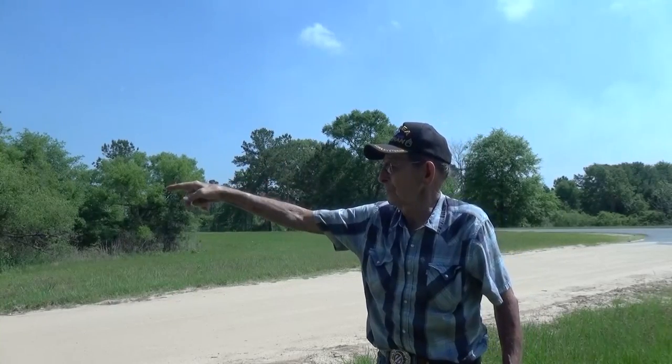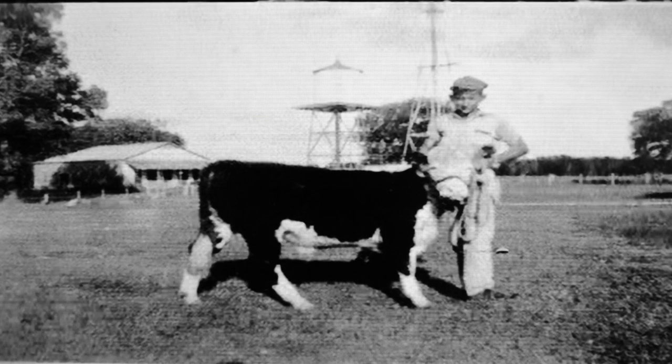The Butler house stood directly behind me here. We spoke with Dylan Kilpatrick who once lived in that house when he was a young man back in the 1940s. He said that Butler Road today passes right through the center of what would have been the Butler house.